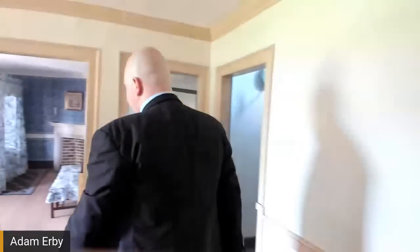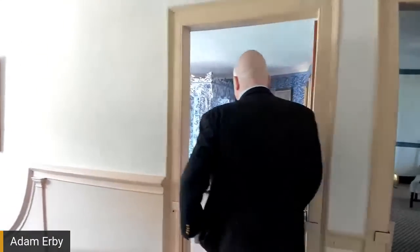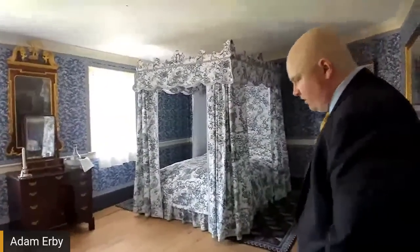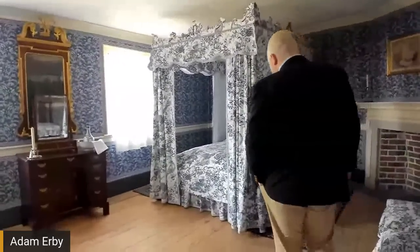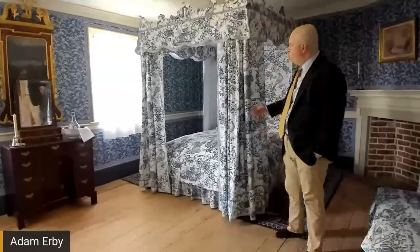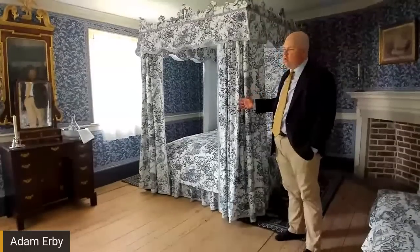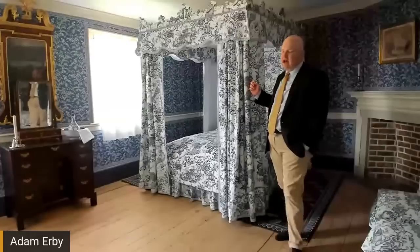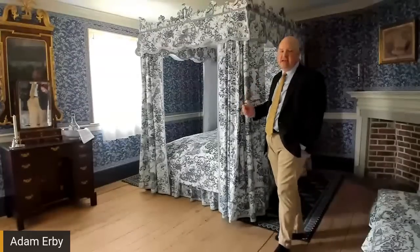This space was the first on the second floor to be redone. Now we're going to move across to the blue bed chamber — my personal favorite of the ones we've redone thus far.